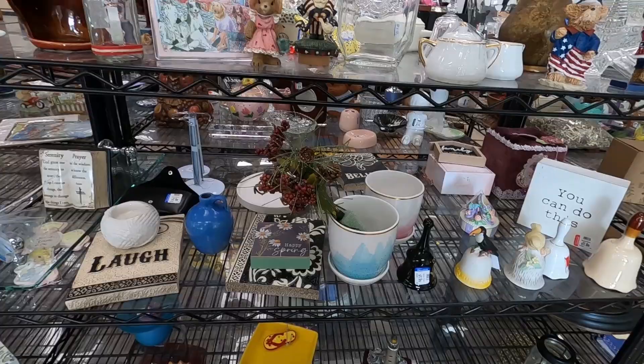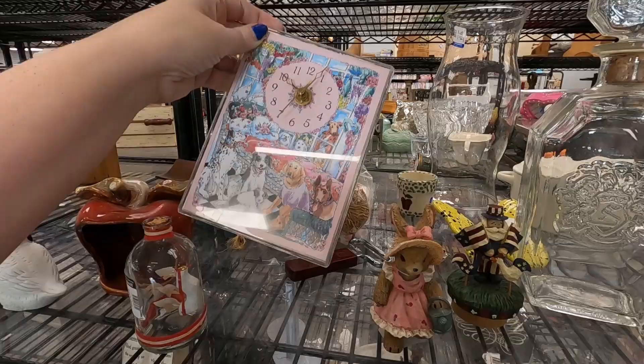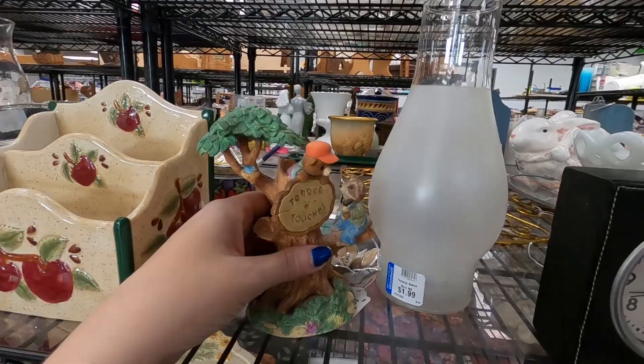Eric's going to go ahead of me while I look around here. Got a little clock from 1992. Just coming to see if we can find anything — it's been a while since we've come to the thrift store.